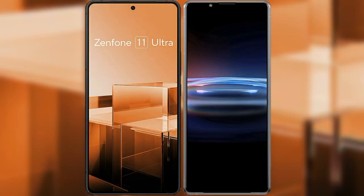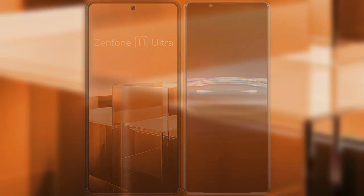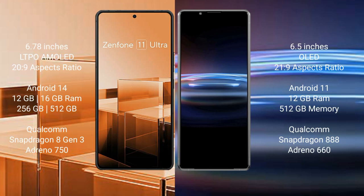I will compare the new Asus Zenfone 11 Ultra with Sony Xperia Pro 1. Asus Zenfone 11 Ultra comes with a 6.78 inches LTPO AMOLED display and aspect ratio 22x9. Sony Xperia Pro 1 comes with a 6.5 inches OLED display and aspect ratio 21x9.